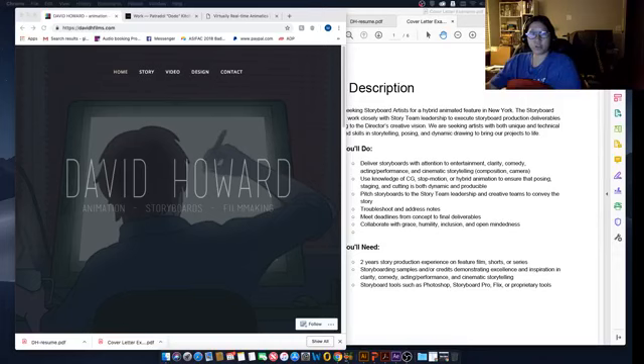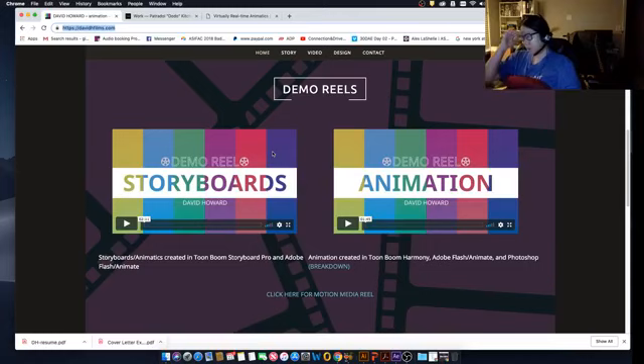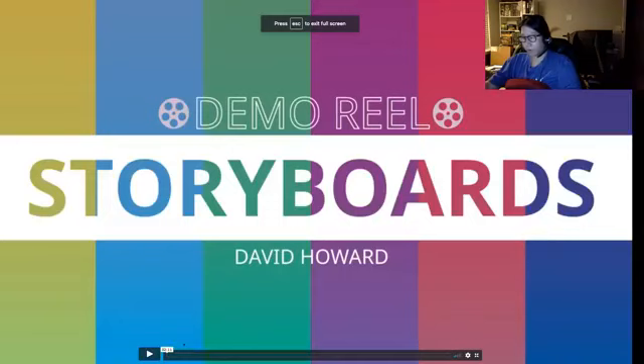Let's take a quick look at David's portfolio first. He has a nice little animated GIF here. It says animation, storyboard, filmmaking. I would think that if you want to do storyboard first, you probably want to put storyboard first before animation and filmmaking. Filmmaking is if you do a lot of live action — otherwise you might want to just say storyboard animation first, just for focus sake. He has two demo reels: one is a storyboard reel and one is an animation reel.